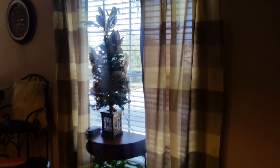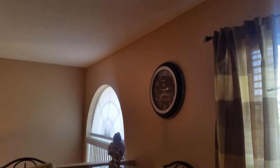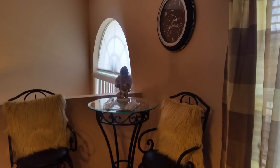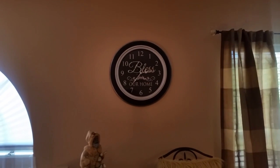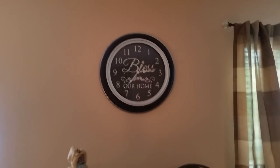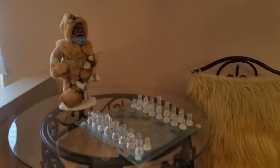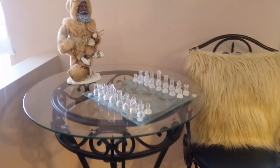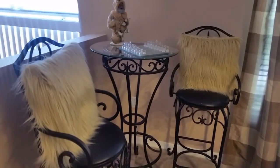Moving over to the left, I put a tree up there just for Christmas — I'm not satisfied with it so I might post another decorated tree. But this bistro set here I found on my Facebook garage sales site, and I only paid $100 for this beautiful bistro set.